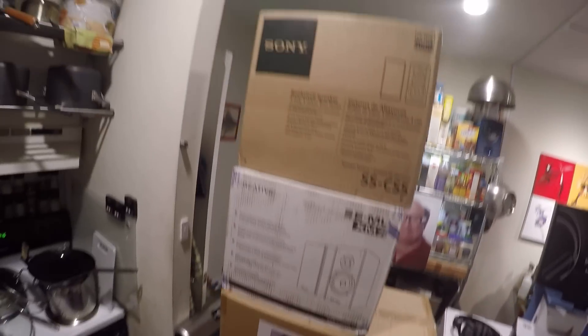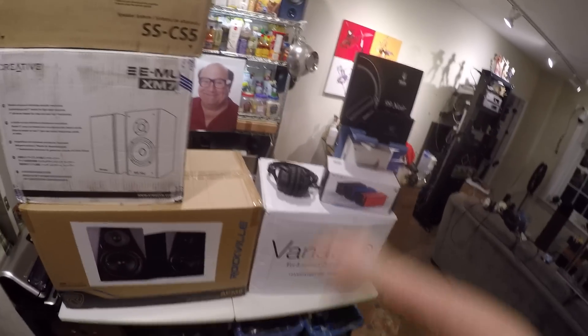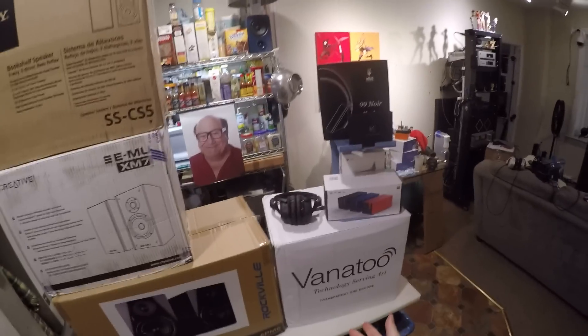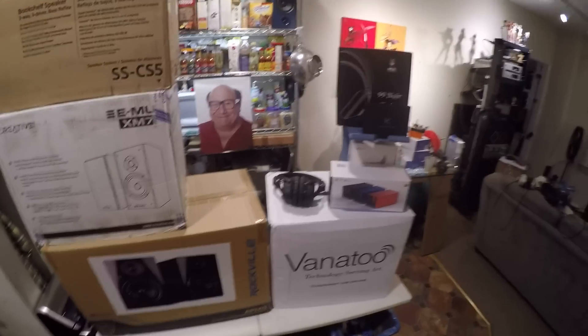Welcome to the yard sale for May 2019. If you don't know what the yard sales are: if you are a patron of mine, or become a patron after this video, you can bid on any of these items. These are items I've either purchased, been given by companies, or sent by people who just don't need them anymore. They go up for sale to my patrons, and I pay shipping and half international shipping.